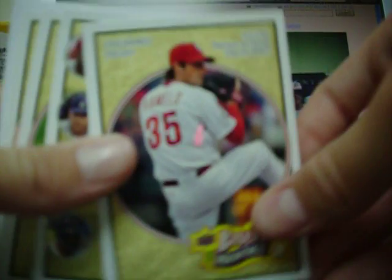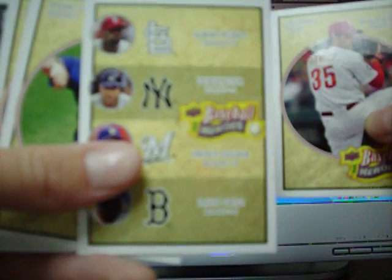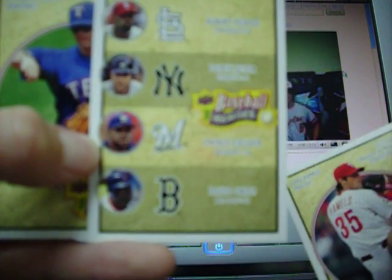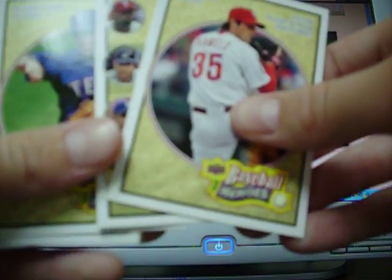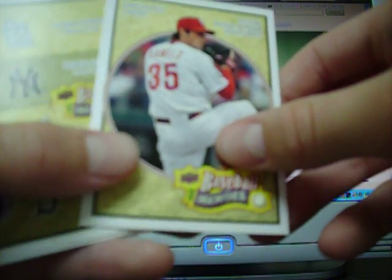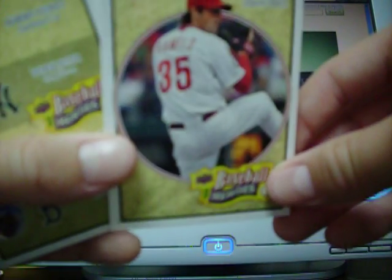I got Cole Hamels. Oh sweet, here's a quad - Albert Pujols, Derek Jeter, Prince Fielder, and David Ortiz. That's pretty nice. Cole Hamels, I swear he follows me around. Every time I get cards I always get a Cole Hamels. It's weird. He's good so I don't care.